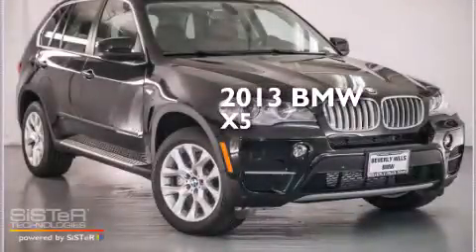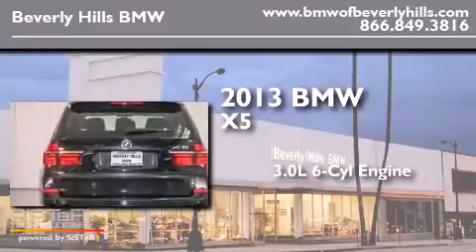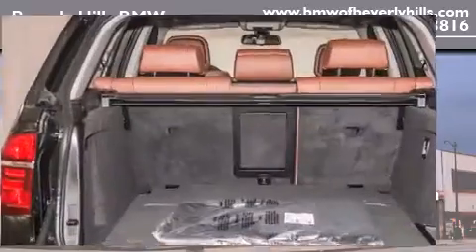This is a brand new 2013 BMW X5. It features a 3.0-liter, six-cylinder engine, an automatic transmission, and all-wheel drive.